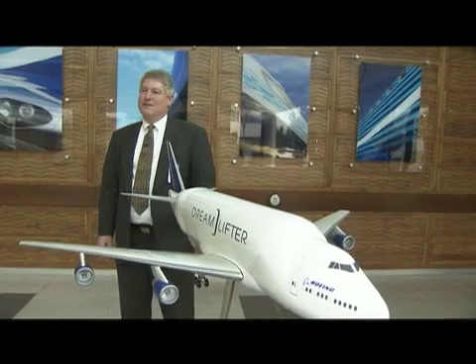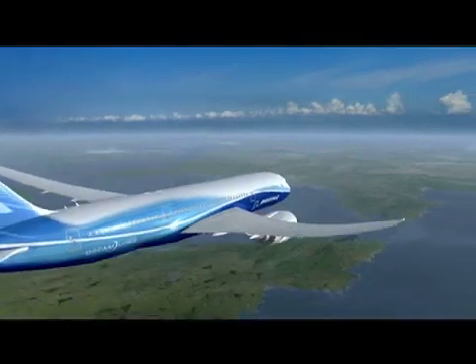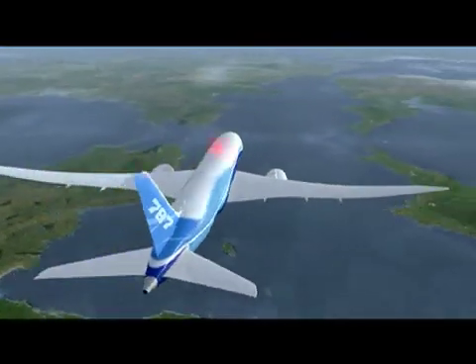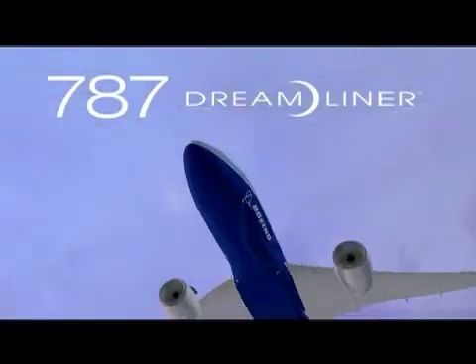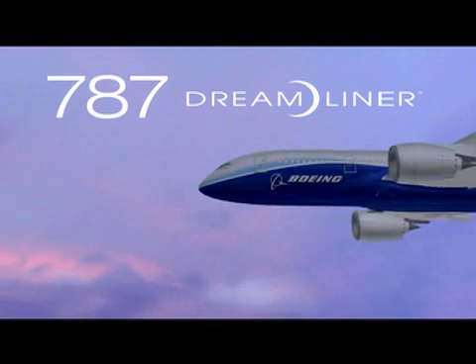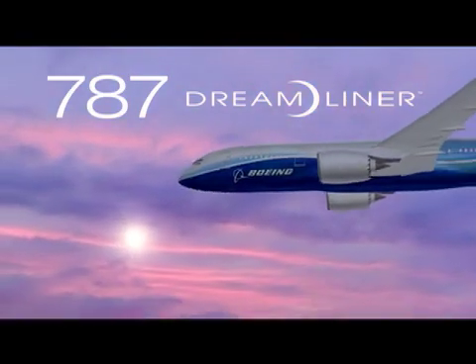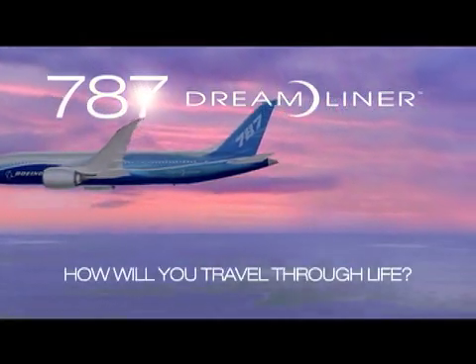Every time they see this airplane, I want them to think about the airplane that's inside there. Soon, you too will experience air travel like you have always wished it could be. In the months ahead, we will be sharing this exciting turning point in aviation with you. So please, sit back, relax, and prepare yourself for the future of aviation. The Boeing 787 Dreamliner.